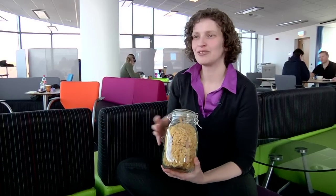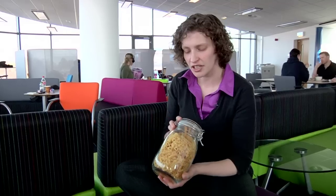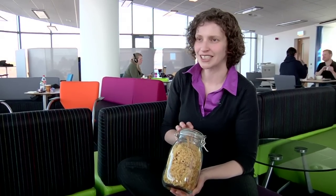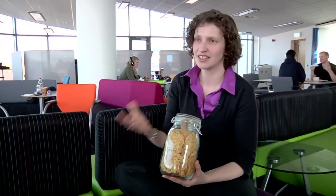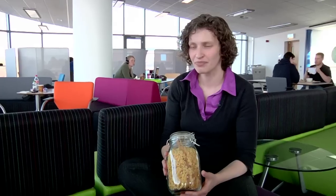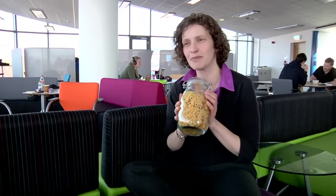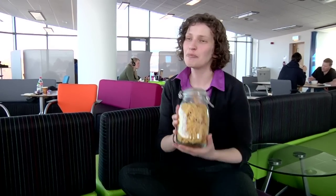But you can be a bit more systematic than that and actually try to estimate how many are in there. You can say, what's the average volume of a piece of pasta, then work out the volume of the jar, and given that it's pretty much full, use that to estimate how many pieces of pasta are in the jar. That's just an example of where multiplication and division can tell you something — and while knowing how much pasta is in a jar isn't that useful, knowing how many cells are in a body could be.